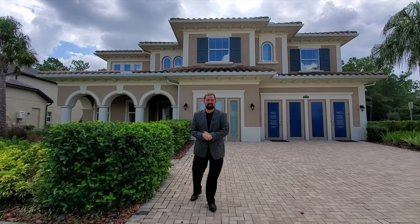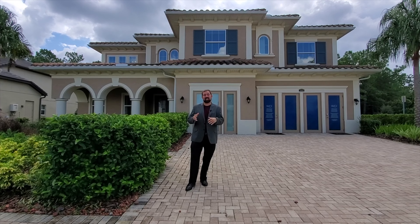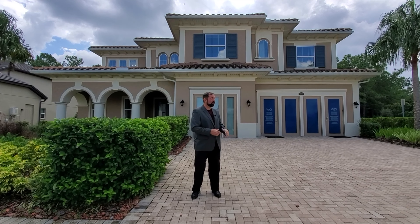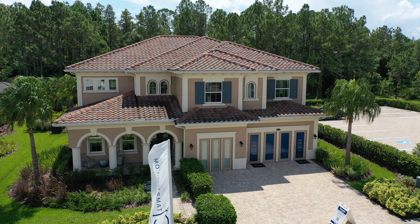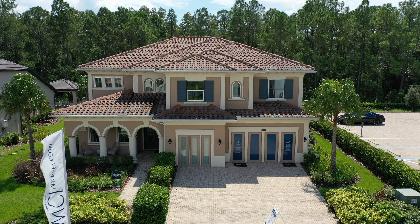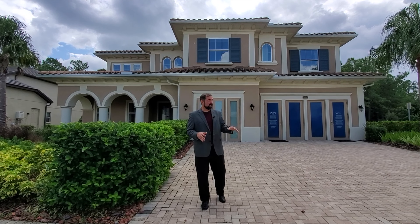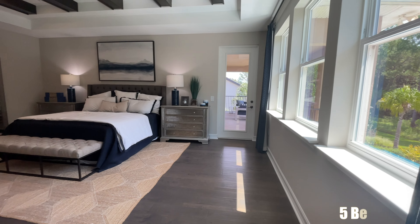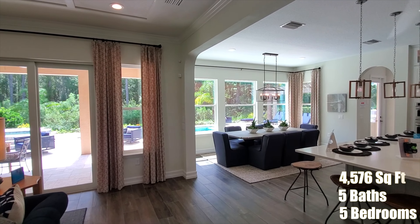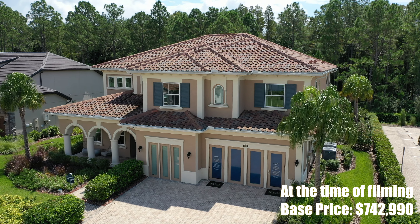Hi everyone, my name is Mike and welcome to the Luxury Home Channel here on YouTube. Today we're in the Tampa area, a little bit to the northeast of Tampa, probably about 20 minutes away from downtown. We're going to show you this nice luxury home — it's actually a production builder home, on the top end of production builders. This is a five-bedroom home with five full bathrooms and 4,576 square feet of living space.